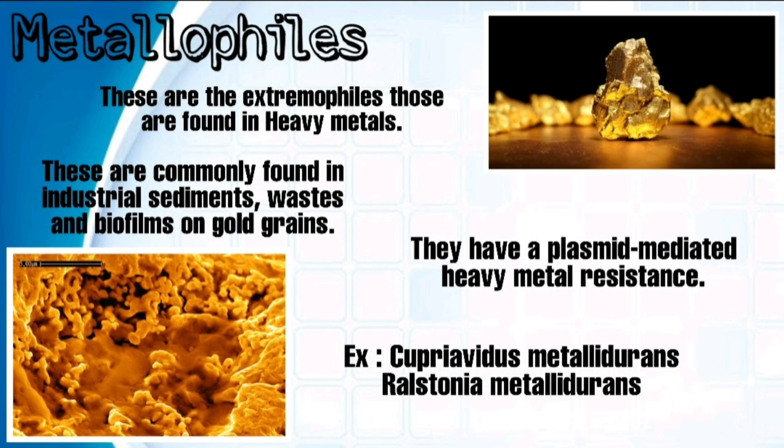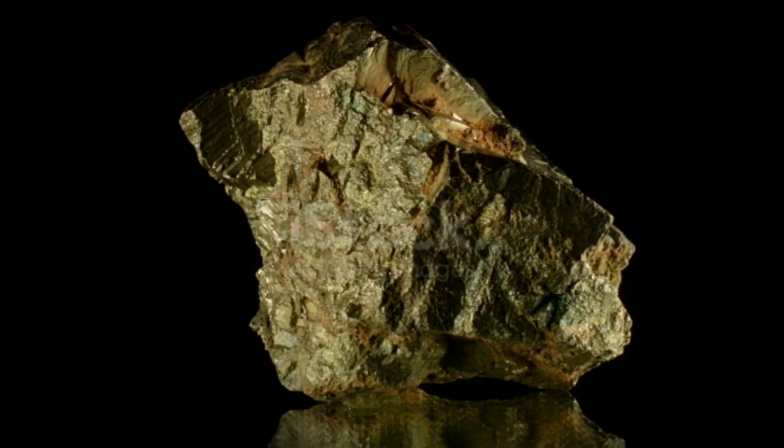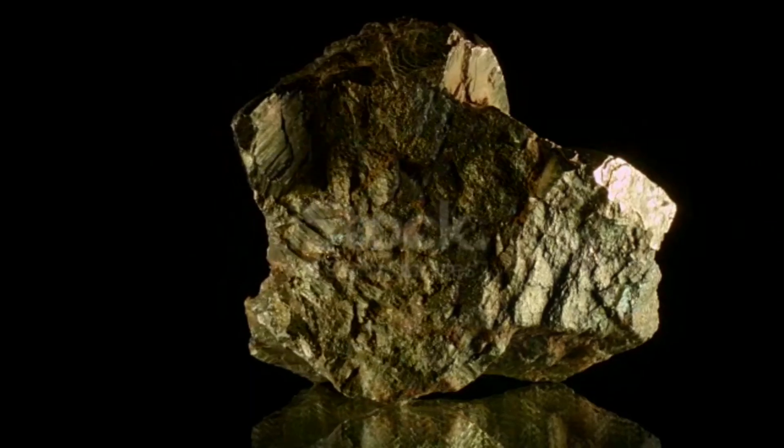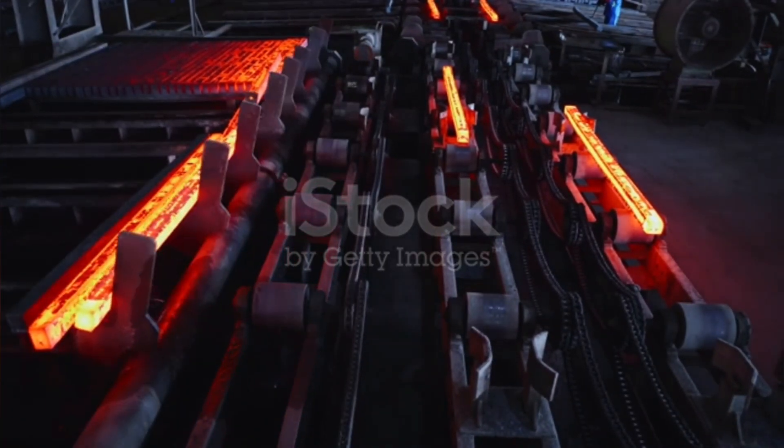Metallophiles are extremophiles found in heavy metal environments. They are commonly found in industrial sediments, wastes, and biofilms on gold grains. They have plasmid-mediated heavy metal resistance. One example is Cupriavidus metallidurans. Metallophilic enzymes grow under very high metal concentrations. They can be isolated from metal waste, sediments, or soil from industries with high contents of heavy metals. Enzymes from metallophiles have been found to be useful for heavy metal bioremediation purposes.